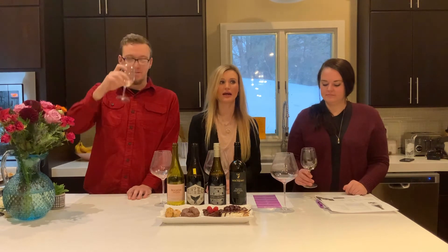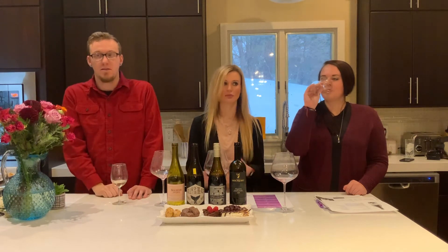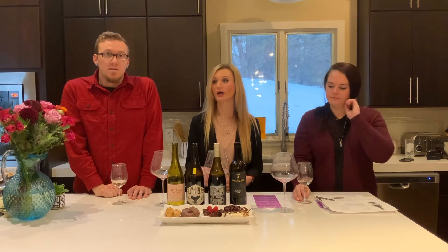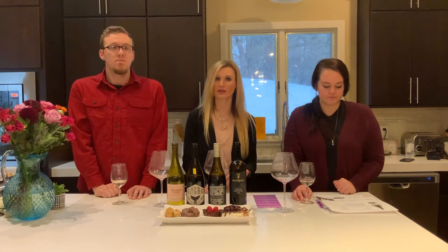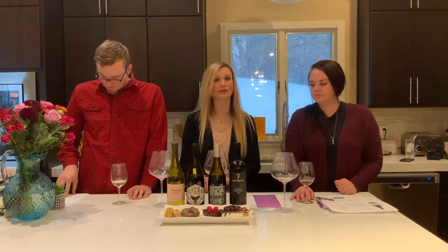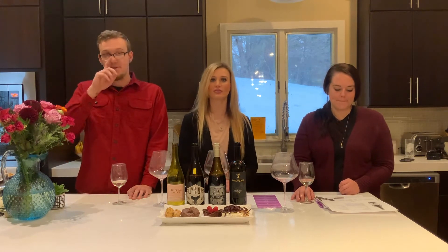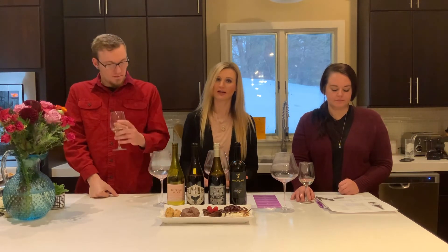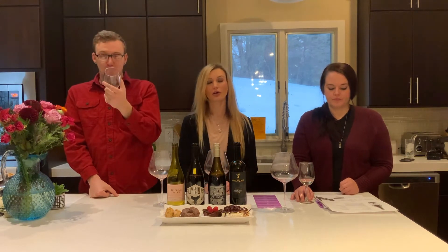A lot of times as amateur wine tasters, you try a wine and think 'okay, it tastes like wine, I like a sweet wine or a dry red.' We want to help accentuate some of those flavors that may be harder to identify because we're just not quite familiar with them yet. That's our goal with all of our pairings — to help you identify the flavors and aromas you're tasting and smelling so you can learn more about wine.